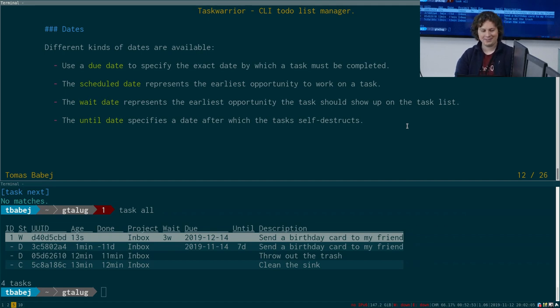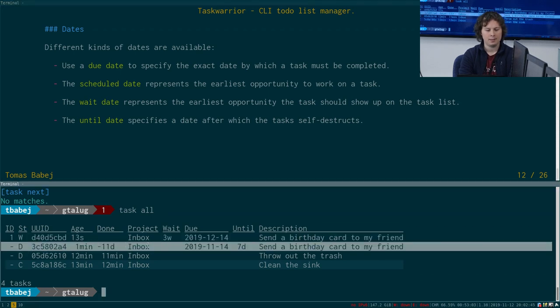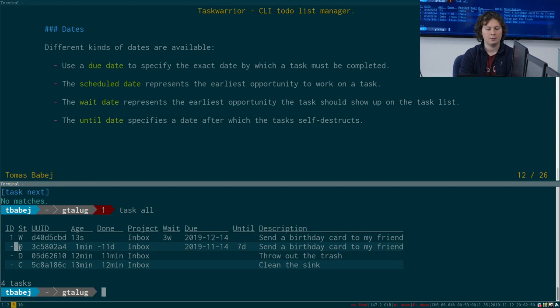Question from the audience: will it show up in 'task all' as a completed task versus a task that was missed? After the until date the task is irrelevant — when you run 'task all', it comes up as deleted, not completed. We can see it over here — the 'D' means deleted, 'C' means completed. So you can determine that you failed at that task because it got deleted rather than completed.